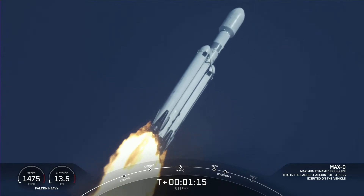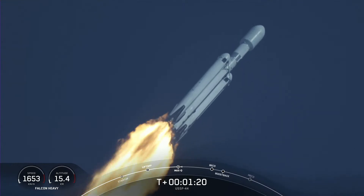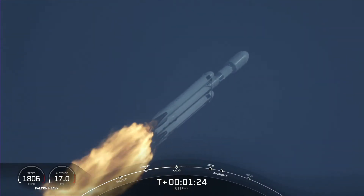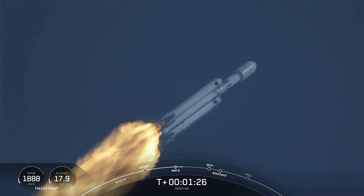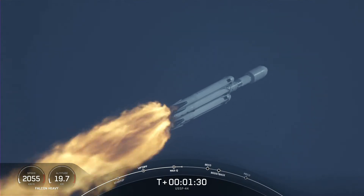Max-Q. There we just heard the callout — that is the moment of peak mechanical stress on the rocket. M1D engines throttling back up. A beautiful sight to see Falcon Heavy flying once again.